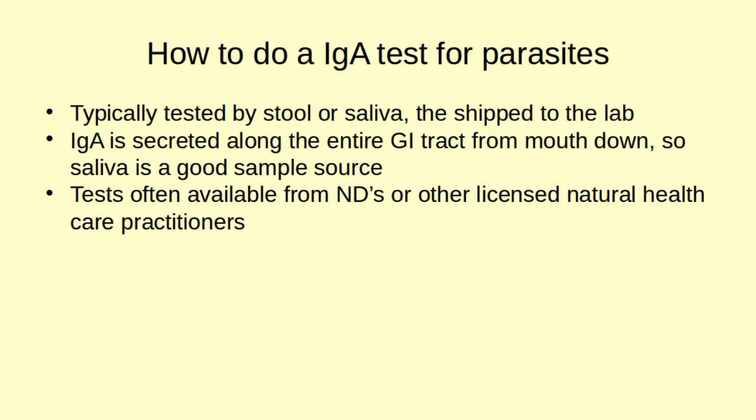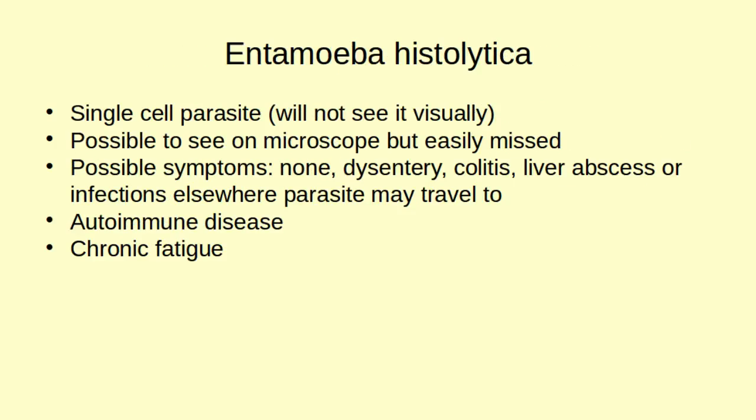One parasite for which an IgA test is available is entamoeba histolytica — basically amoeba. It's a single-cell parasite, making it hard to see on a microscopic exam, but it's very common. Common symptoms include dysentery, colitis, and potentially severe outcomes like liver abscess or infections wherever the parasite travels. While officially most people won't have symptoms, it can be dangerous because it can leave the digestive tract and go almost anywhere. It's a consideration in chronic fatigue cases, and it can trigger the immune system and cause autoimmune disease as well — something that's not well appreciated.